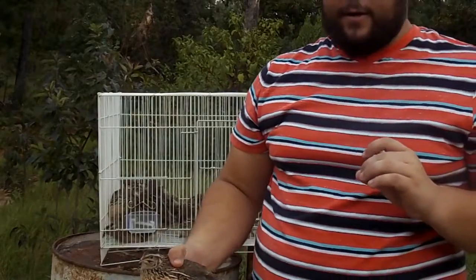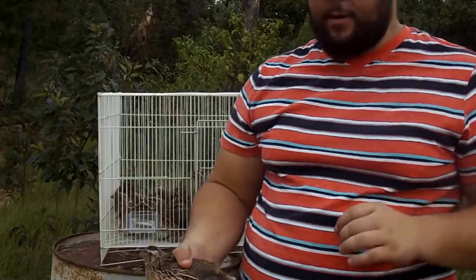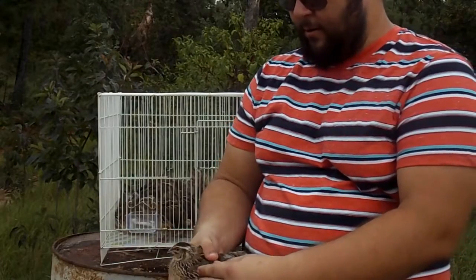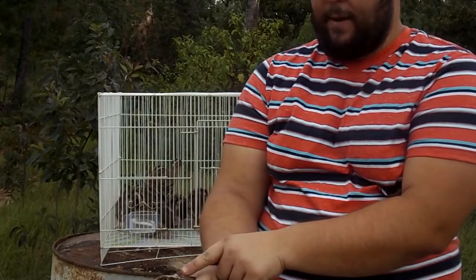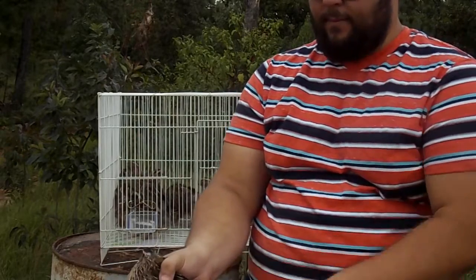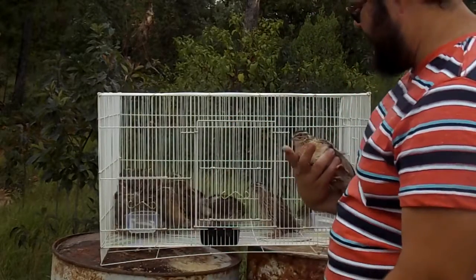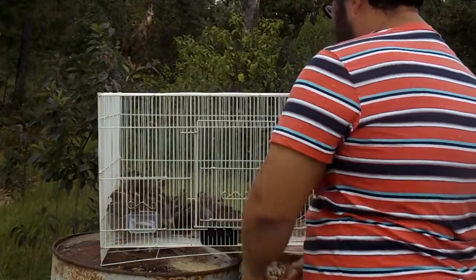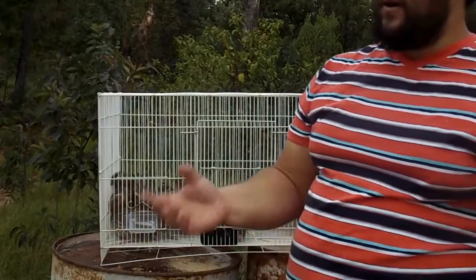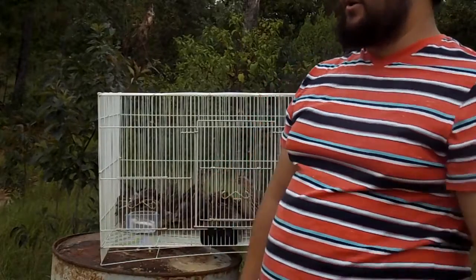Pharaoh quail are very aggressive breeders, and they will also mount other males. You can tell because they grab the bird on the back of the head and then breed them. The birds that have no feathers missing are the ones that are more dominant in your group.